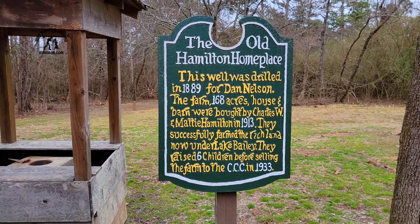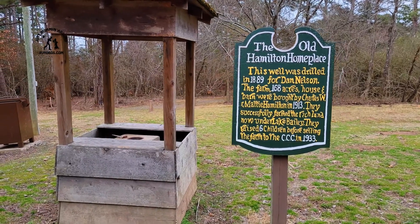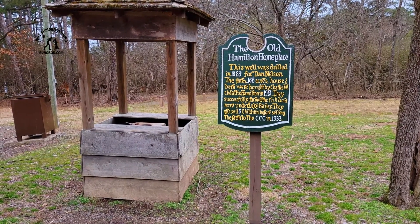The Old Hampton Home Place. This is inside Petty Jean State Park. I suppose the sign says it all.